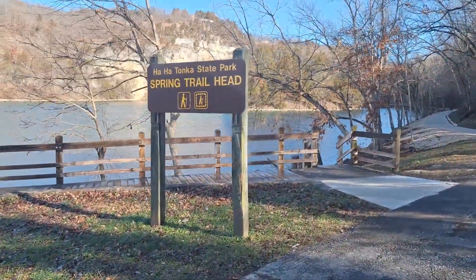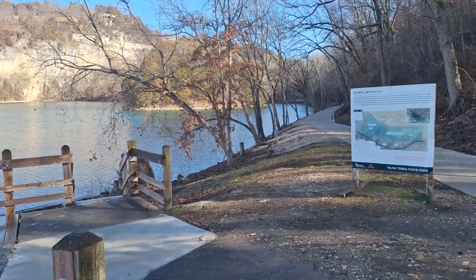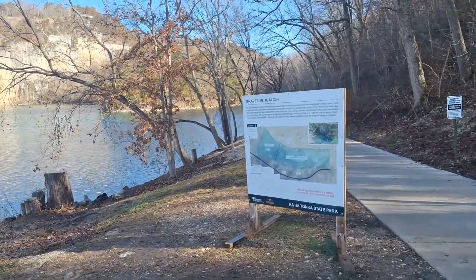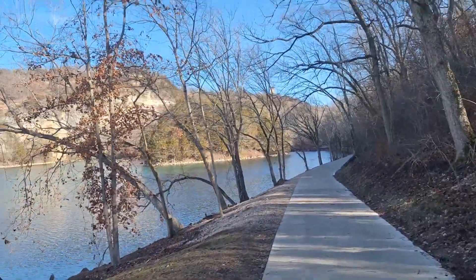Here we are at the spring trailhead. This is one of the prettiest hikes I love. We are down off the bluff — the castle is up on top of the hill.